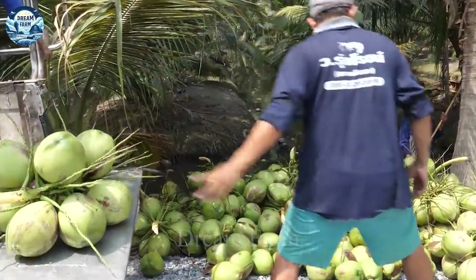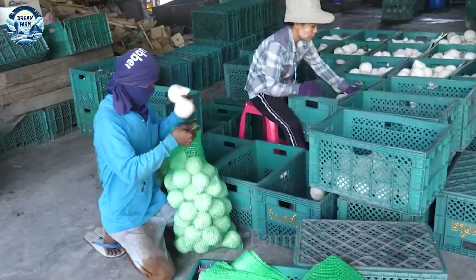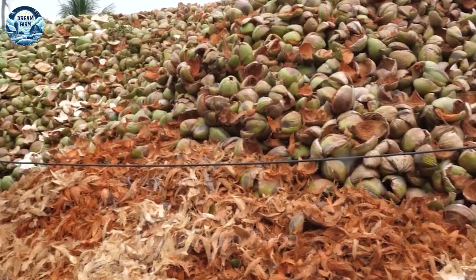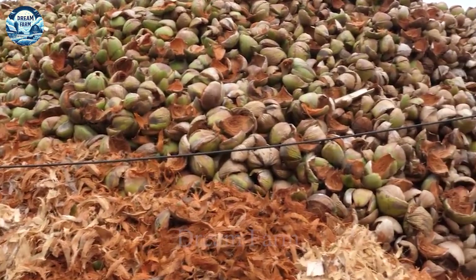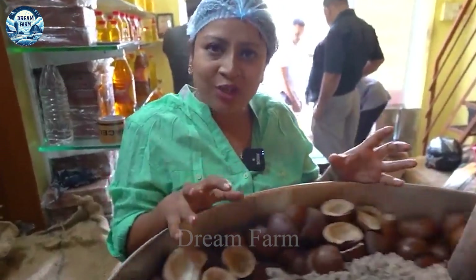According to statistics, Vietnam is one of the world's leading countries in coconut production, with more than 1.3 million hectares of planting area and an output of about 11 billion fruits per year. In addition, the Philippines, Indonesia and India are also major countries in terms of coconut production.